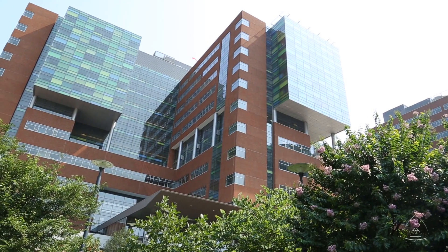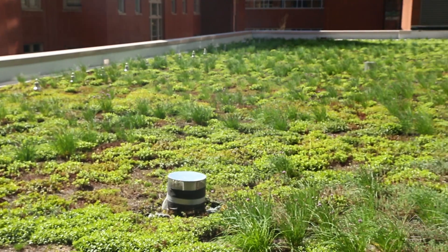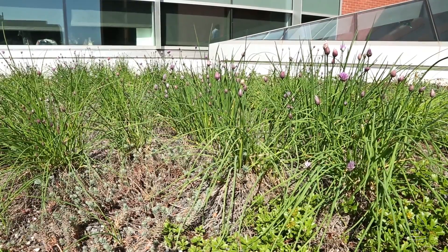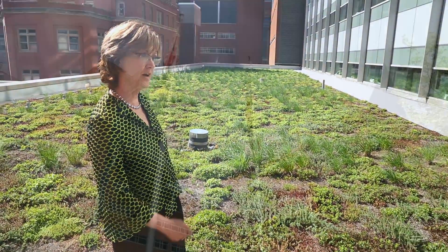The campus already produces 15 megawatts of power using natural gas, and it has added a number of green roofs like this one to improve air quality and conserve energy. McConnell explains from a green roof on the hospital that medical centers are unique in their energy needs.